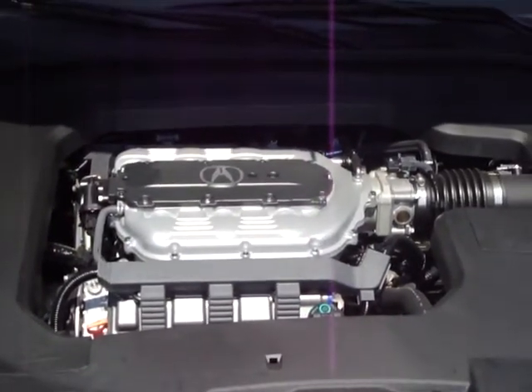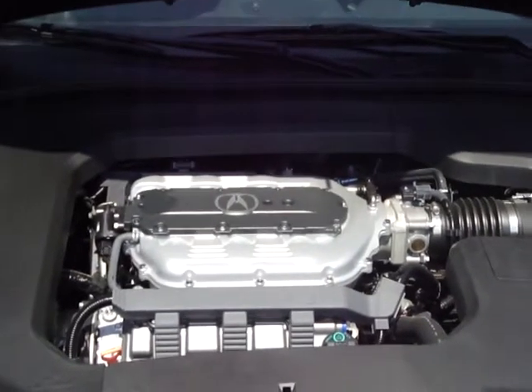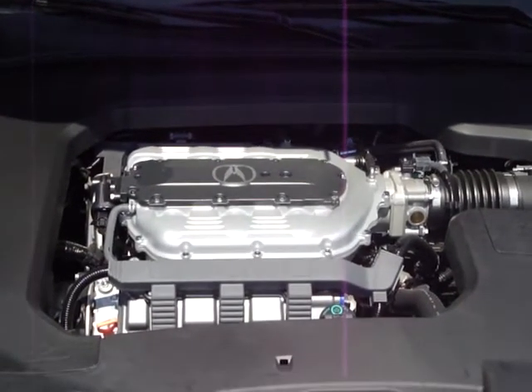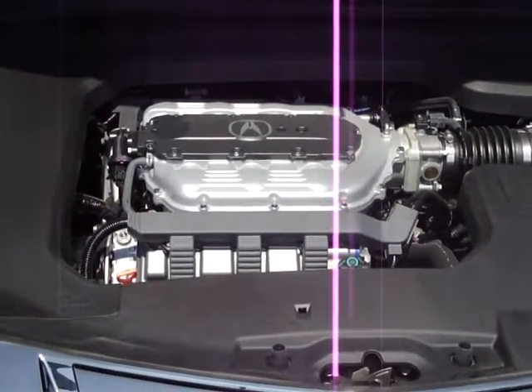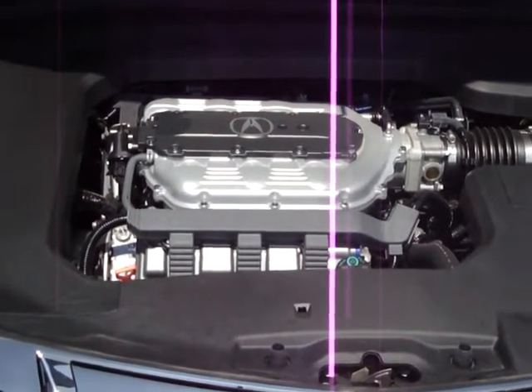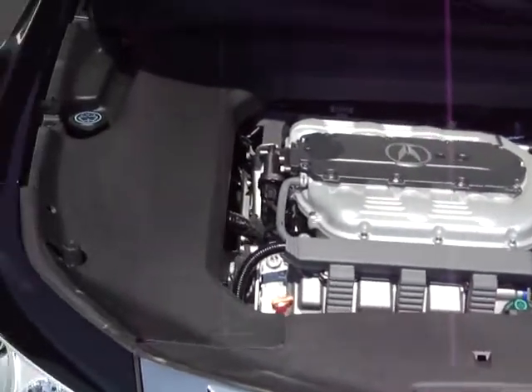Under the hood, you have the most powerful Acura ever built. This is a 305 horsepower, variable valve and timing, V6 six-cylinder engine, with 273 pound-feet of torque to get you off the line.